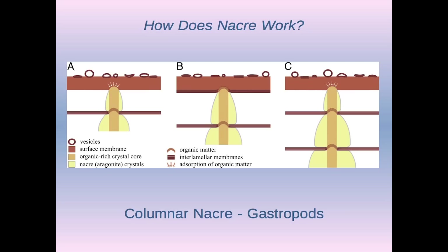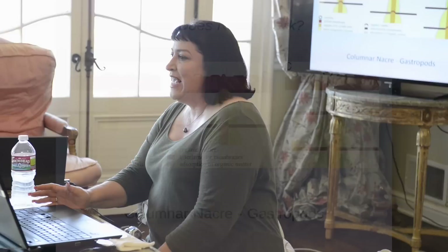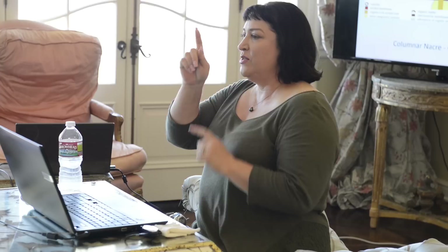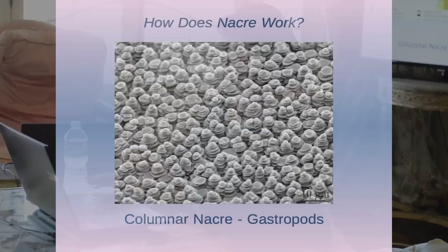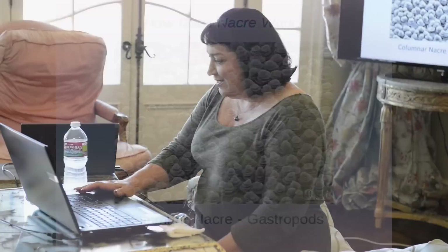Gastropod Nacre — what we think of as snails — grows in towers, and the interlamellar membranes don't go all the way through the layer the way they do with terraced Nacre. What happens is a tower grows up and it pierces the surface membrane, which is then triggered to separate and a new layer comes down. The nutrients come up through the tower and then grow by spreading sideways. Totally different than the other one, but they also have the advantage that they're cute.